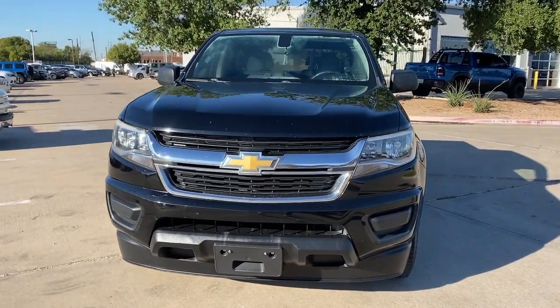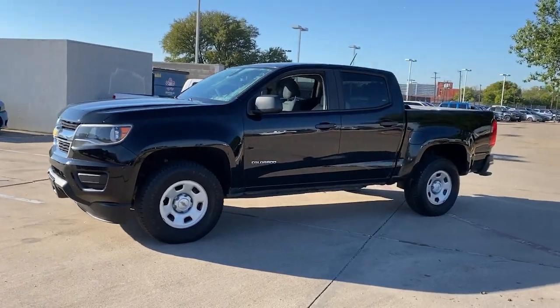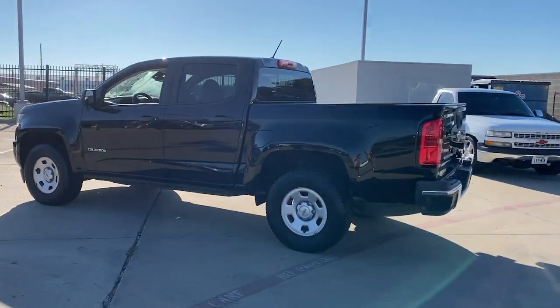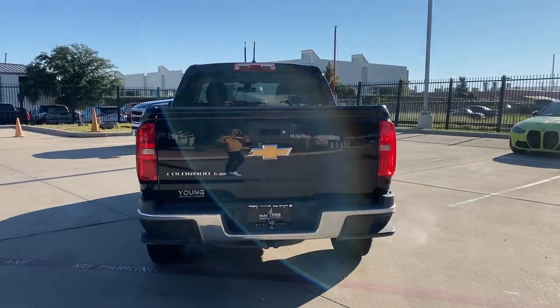Get a feel for the 2018 Chevrolet Colorado. With less than 80,000 miles on the odometer, this vehicle stands out from the rest. The Chevrolet Colorado — the mid-size pickup that makes your off-road adventures fun, safe, and comfortable.